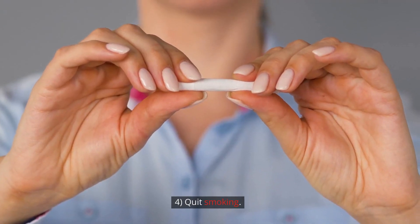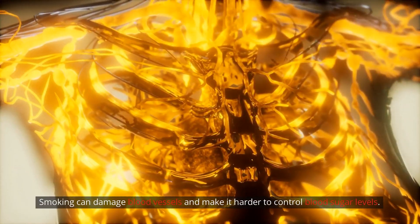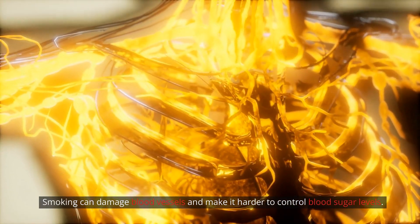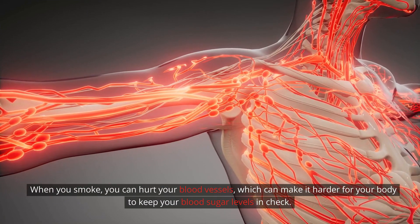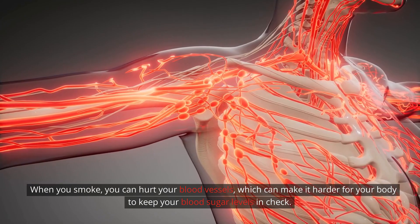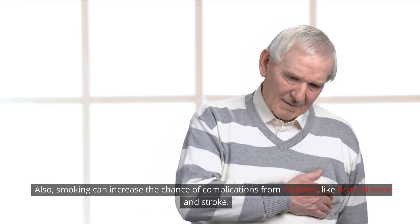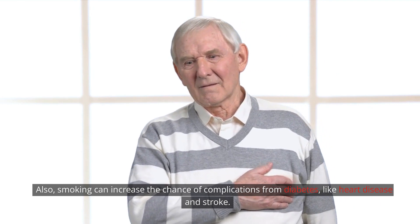Step 4: Quit smoking. If you smoke, then you need to quit smoking. Smoking can damage blood vessels and make it harder to control blood sugar levels. When you smoke, you can hurt your blood vessels, which can make it harder for your body to keep your blood sugar levels in check. Also, smoking can increase the chance of complications from diabetes, like heart disease and stroke.